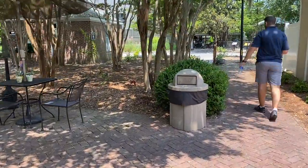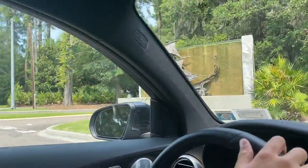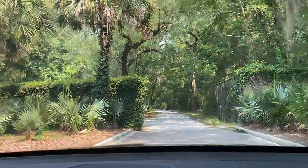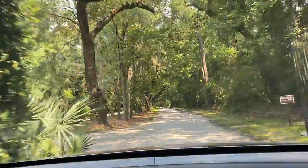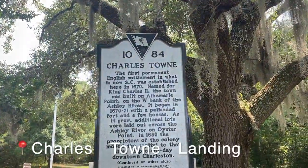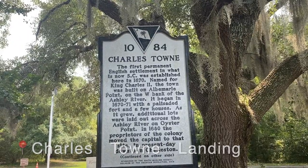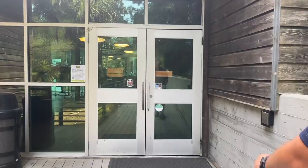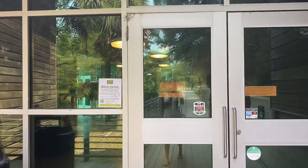It seems like some people bring their own lunch here — that's something fun to do if you want a little picnic. Here we are at Charles Towne Landing — a historic site. This is the first permanent English settlement in what is now South Carolina, established in 1670. We're going into the visitor center to purchase our park tickets.